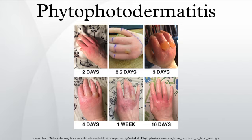Common causes from the Umbelliferae family include wild parsnip, parsley, celery, common hogweed, giant hogweed, carrot and wild carrot, and Notobubon galbanum, a South African plant also known as blisterbush.